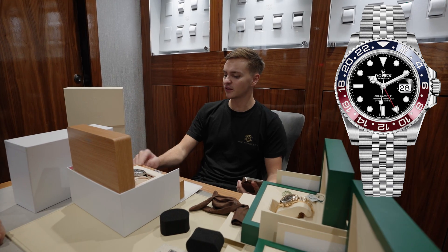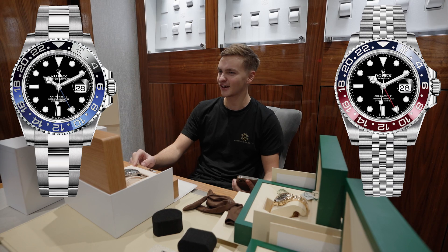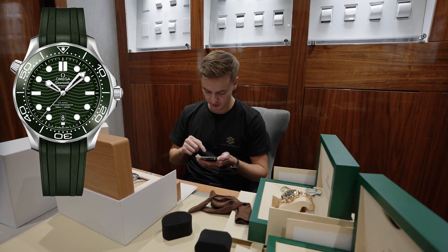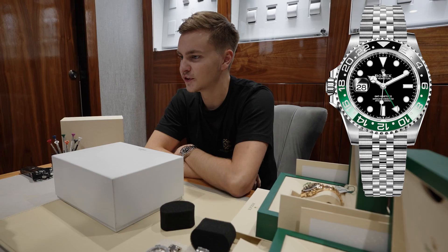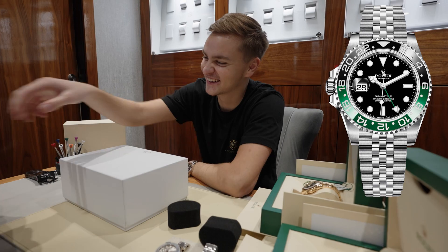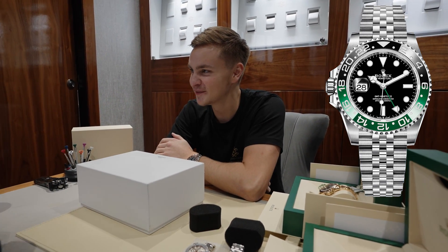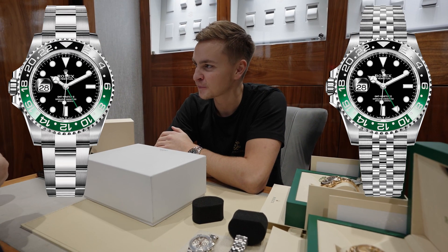Same with the Pepsi — I prefer Jubilee, but the Batman I prefer Oyster. I think it just works because it's obviously been out longer. Pepsi on Jubilee works a lot better as well. I've sent you an invoice for that one. You've put that on the wrong way — that looks so much better. The Jubilee makes it look a lot nicer.